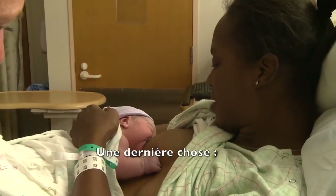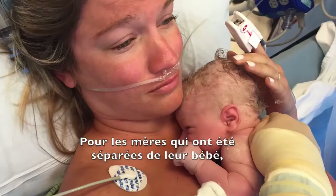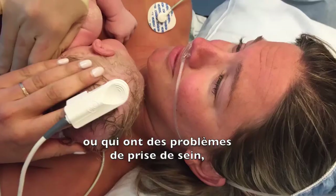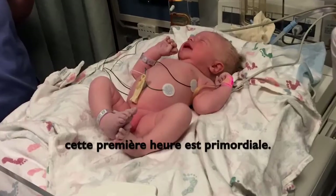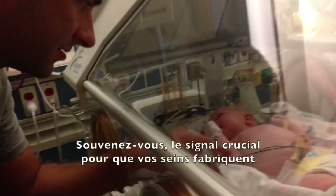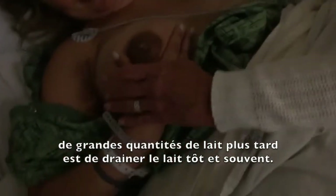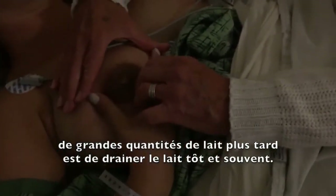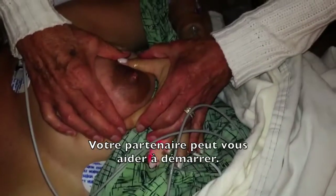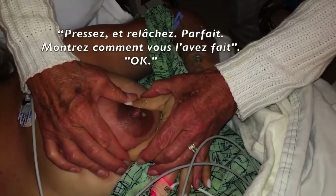One last thing — sometimes things don't go exactly as you had hoped. For mothers who are separated from their babies or have problems with attachment, this first hour matters the most. Remember, the critical signal to your breast to make lots of milk later on is to remove milk early and frequently. Your partner can help you get started — push down and relax.